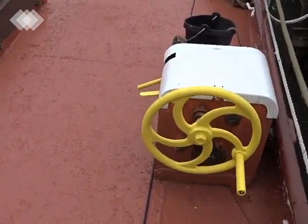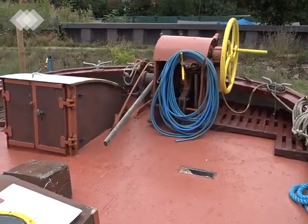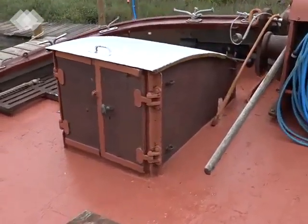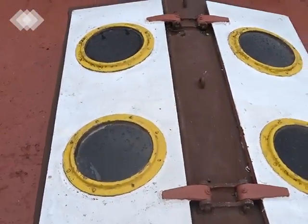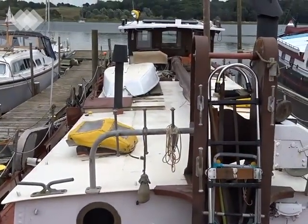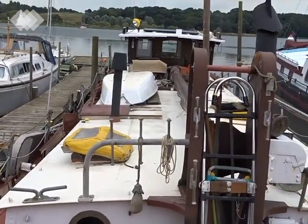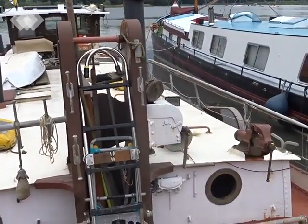Moving on to the fore deck, which has the two lee board winches and a main anchor windlass at the bow, as well as a separate entrance down into the bow. Good light and space down below through these hatches, and if I pan up you can see the full length of the barge, the wheelhouse, and also the dinghy on there.